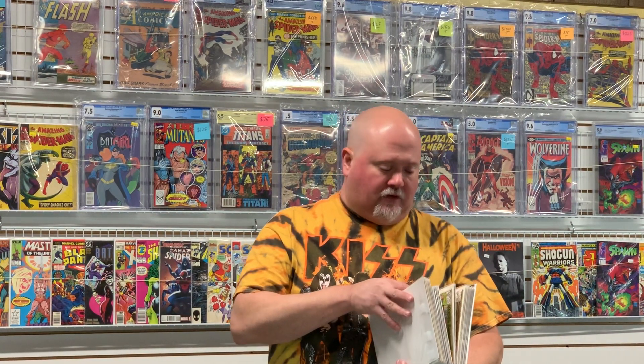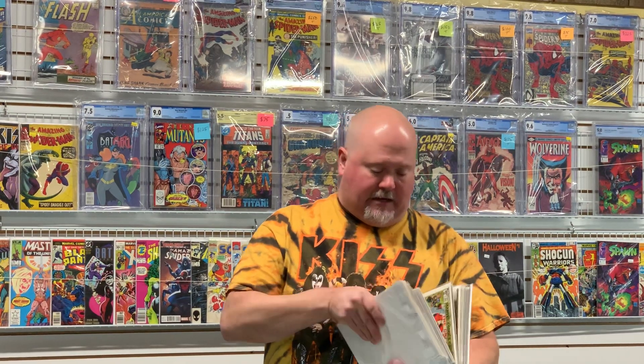He gives excellent customer service — keeps you in the loop the whole way, lets you know when he's getting ready to press your books, when he's finishing up. He always puts a little personal touch, which is great. So he's at comicpressor.com.